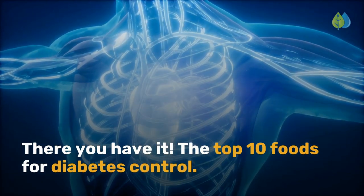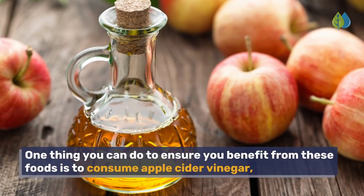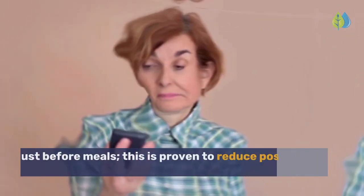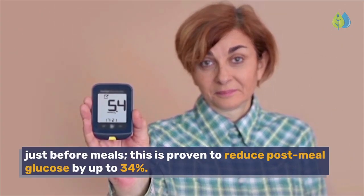There you have it: the top 10 foods for diabetes control. One thing you can do to ensure you benefit from these foods is to consume apple cider vinegar just before meals. This is proven to reduce post-meal glucose by up to 34%.